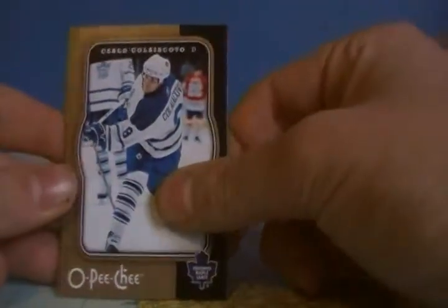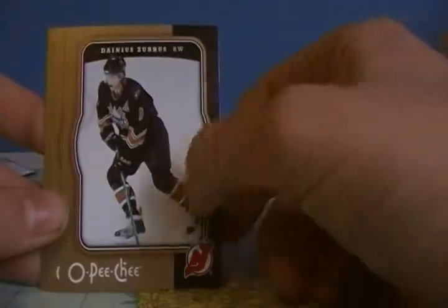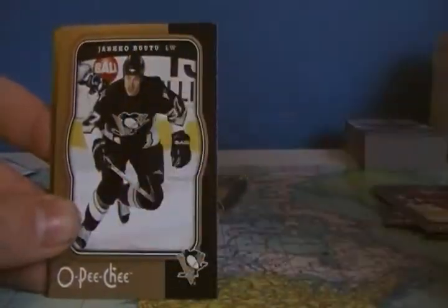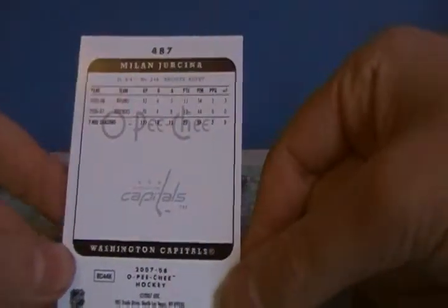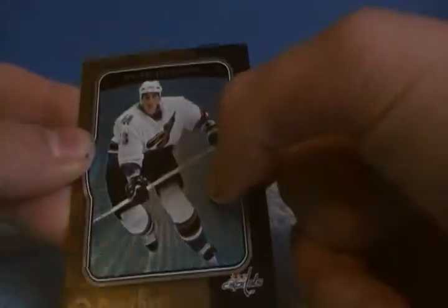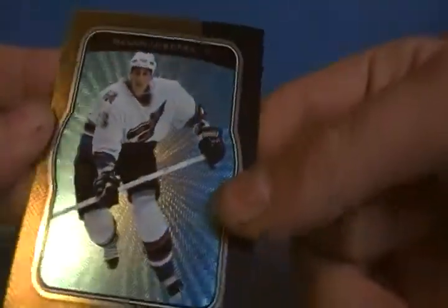We got a white card on the back which means it's a parallel — Carlo Koliakovo. This is 07/08 Hockey: Danius Zubris, Andre Markov, Rick Nash, Yarko Ruto. The parallel — I don't remember what these are called — but it's a white back, not numbered. Number 487 parallel card. You can see the pattern in the background when I put it in the light.